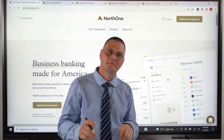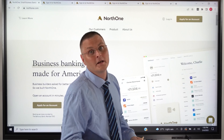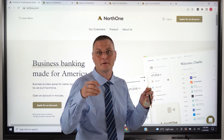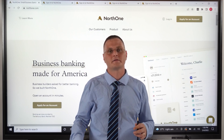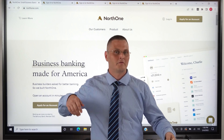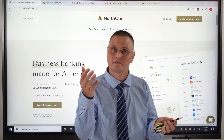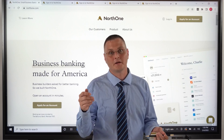Sorry to interrupt the video, but a little message from our sponsor — that is North One. You might have heard about them. The link will be in the description below. It's super easy to open up a business checking account, and you know how hard that is with a lot of traditional banks — all these documents they require, sometimes you have to go in branch. With North One, you can literally sign up in like three minutes. It's only $10 a month, and as a sponsor for GBC videos, you can use the link in the description below and you'll get the first month for free.